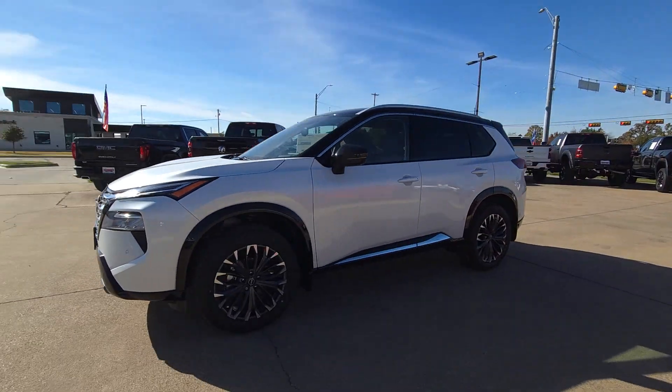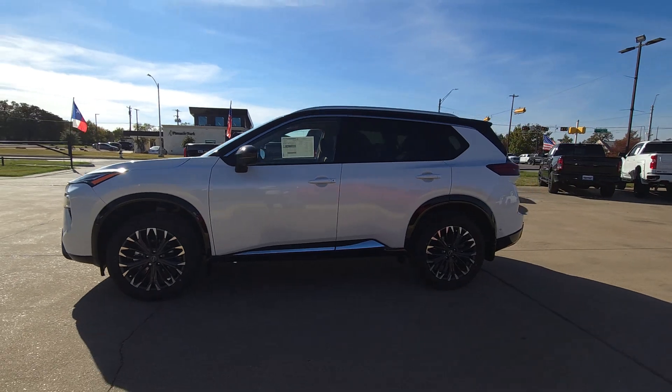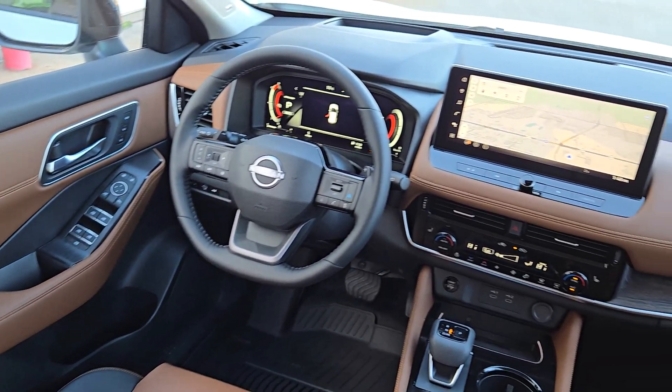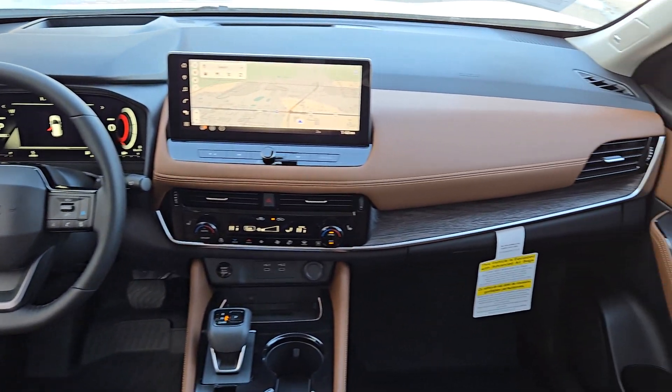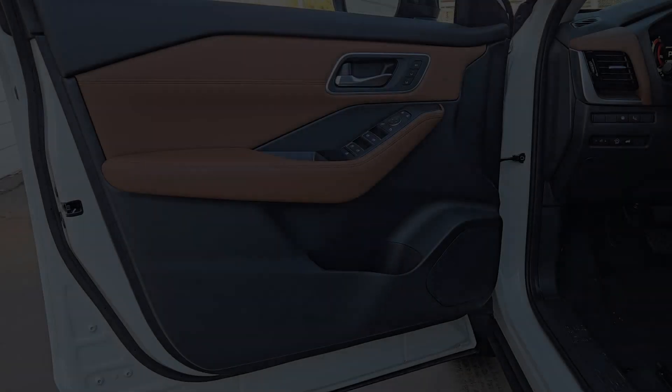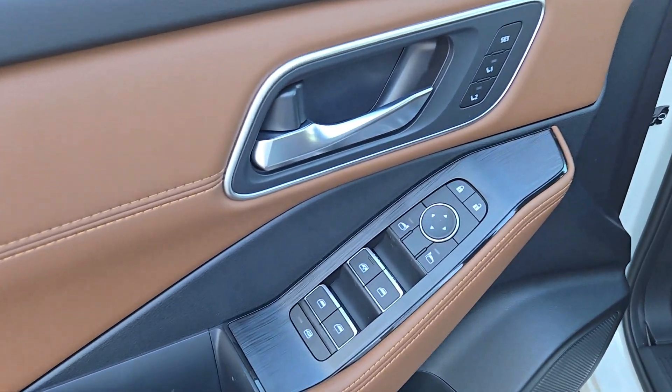The following are some of this vehicle's highlighted options: heated steering wheel, head-up display, wireless Apple CarPlay and/or Android Auto, navigation system, hands-free liftgate, keyless entry, moonroof, premium sound system, heated rear seat, power liftgate.